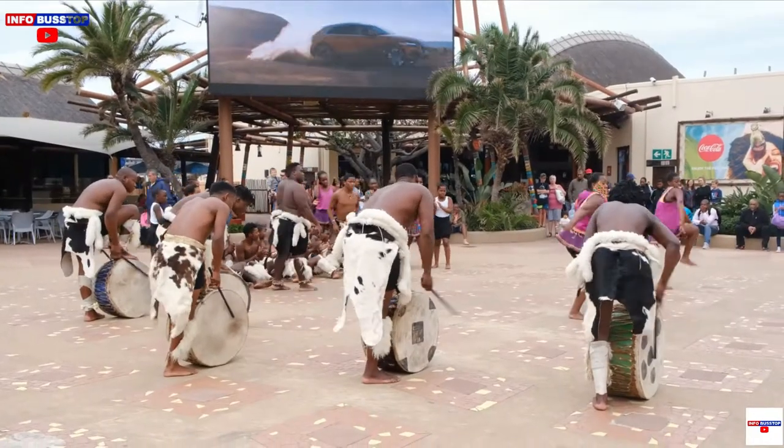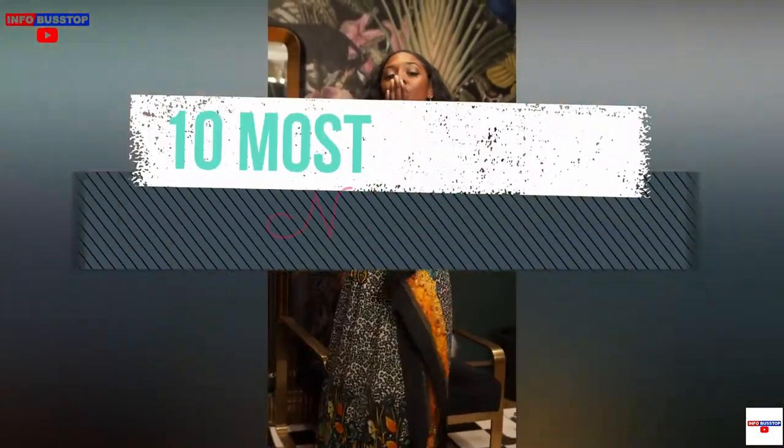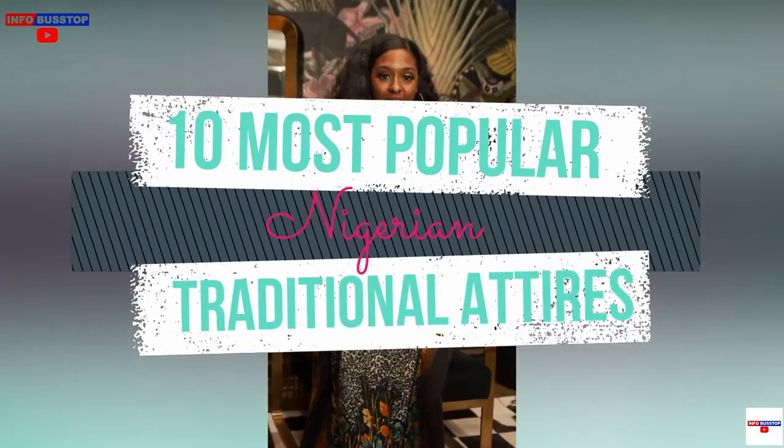Nigeria has diverse ethnic groups with diverse cultures. Almost everyone has unique cultural dressings and traditional attires. In this video, we'll look at the 10 most popular Nigerian traditional attires.